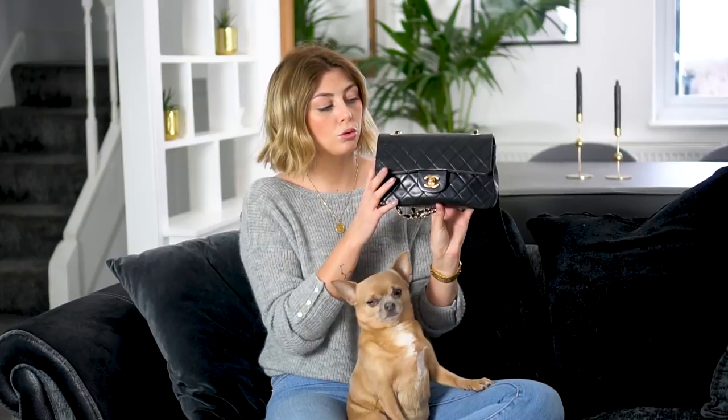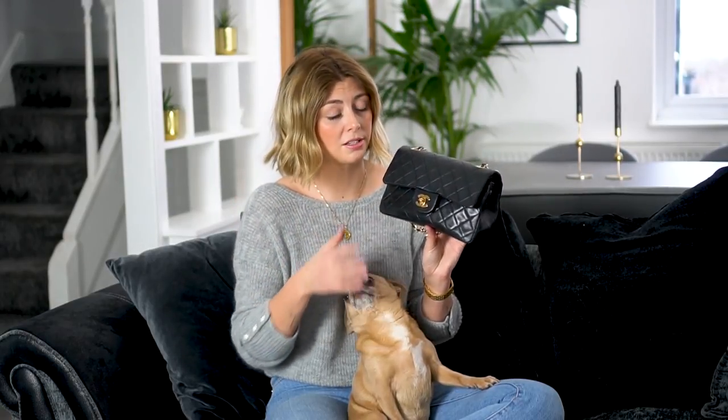So here we have it — the Chanel. It's a Vintage Timeless, that is the model of this bag. I did do a separate video when I purchased this bag because it was bought on the website Vestiaire, which is a website for premium secondhand or pre-loved designer goods. Technically Simon bought it, but I went through the process. If you're interested in how to buy secondhand designer goods, go check out that video!